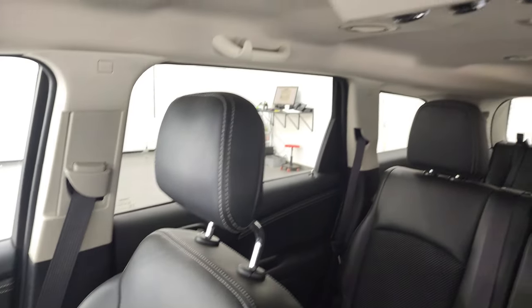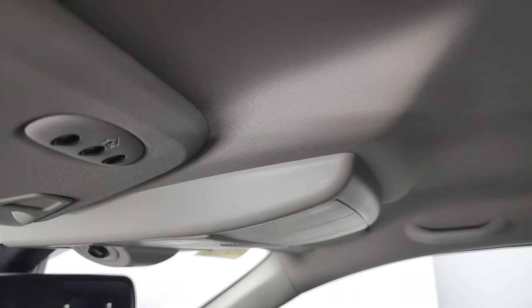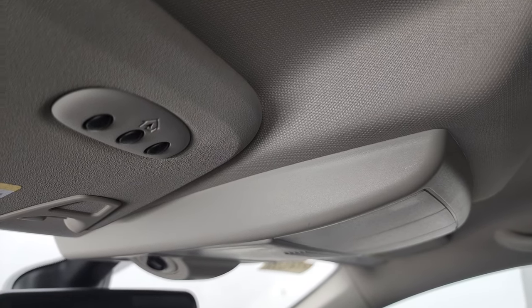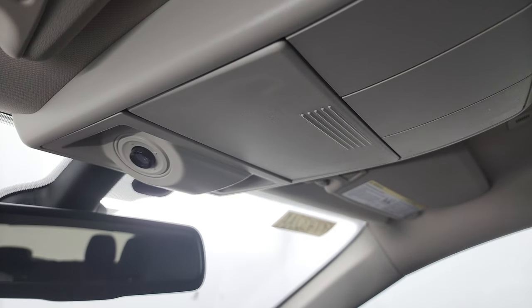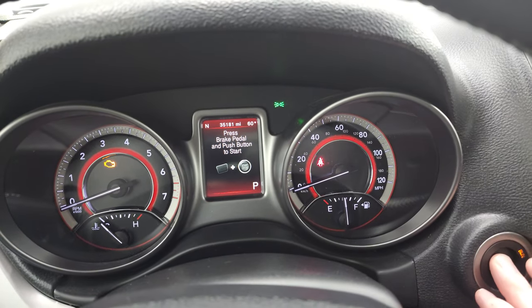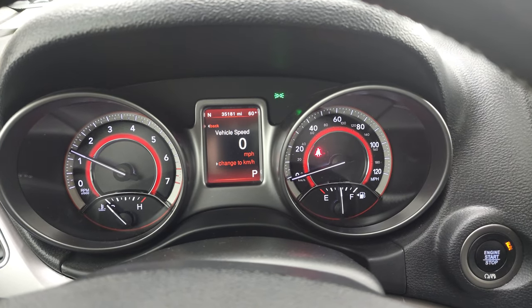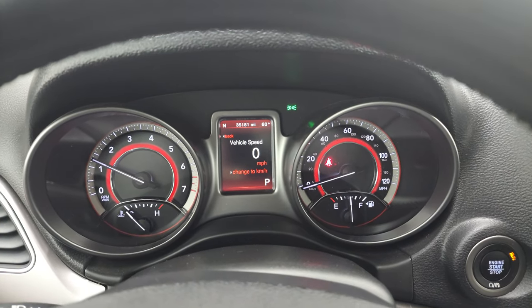This vehicle has never been smoked in. You do get rear air controls and the headliner is in fantastic condition as well. You get HomeLink buttons for your garage door, security systems, and lighting systems, plus map lights. It starts right up and you can also see that you get the digital speedometer.